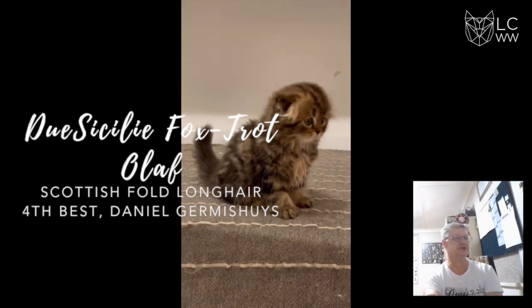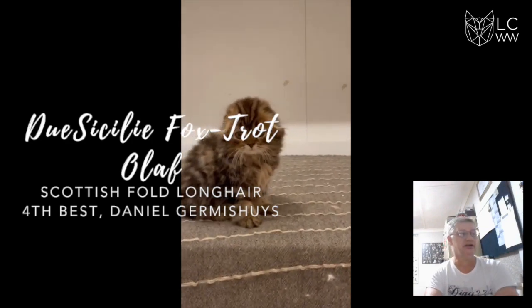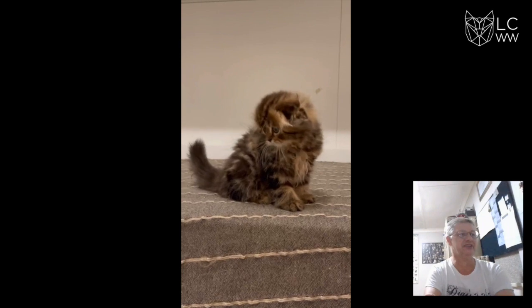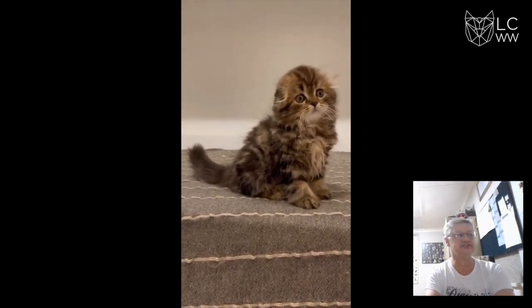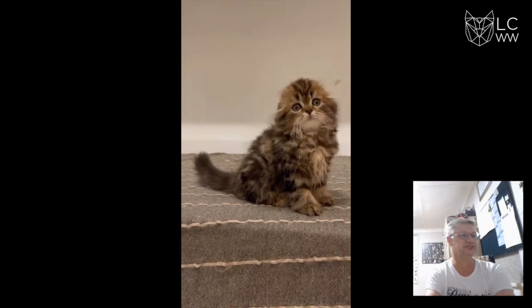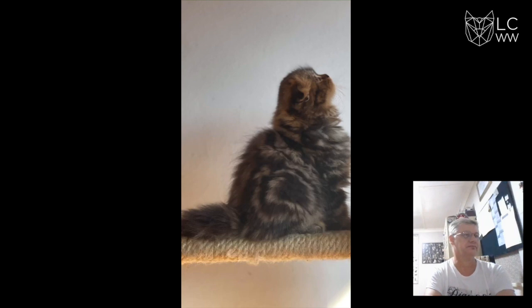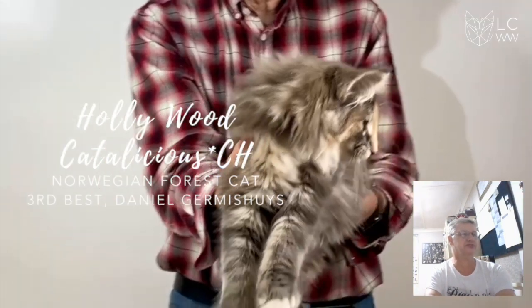In 4th place, we've got a Scottish Fold Longhair. Beautiful round head, lovely large round eyes, lovely folded ears, good coat, lovely profile.